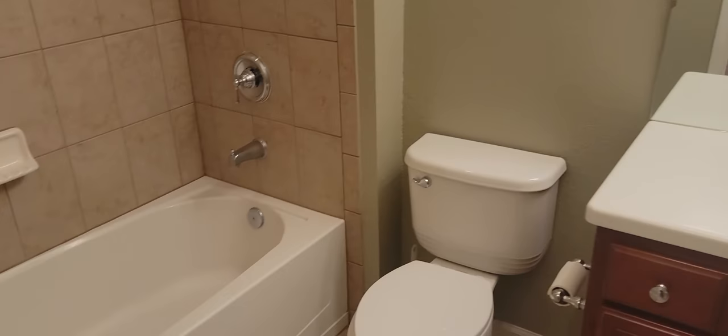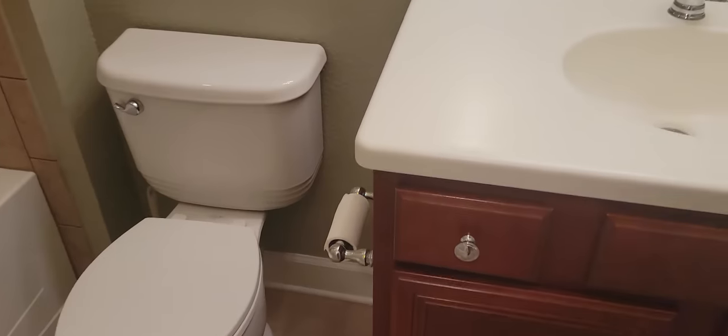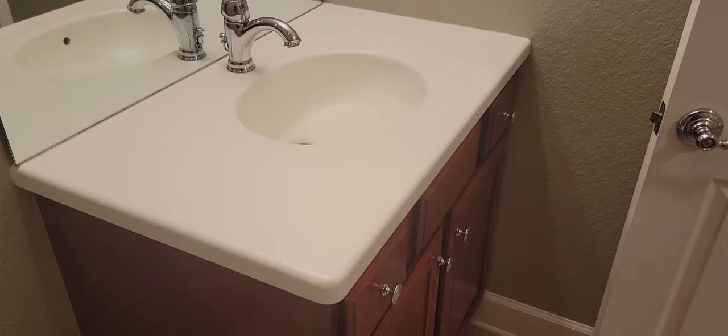And we have the guest bath — tub-shower combination and the vanity. The vanity tops look a little dated, but they're not laminate, which is good.